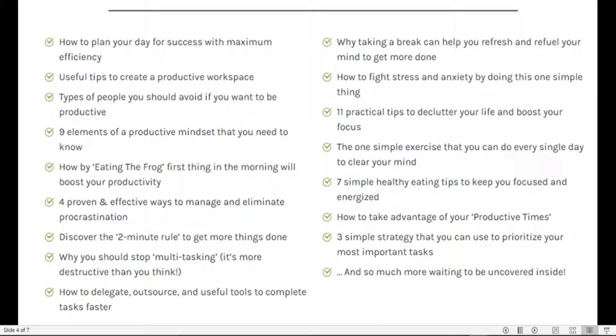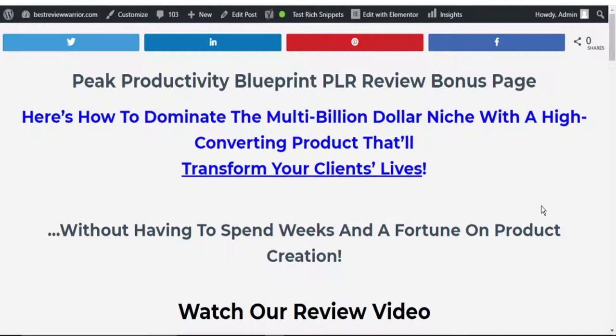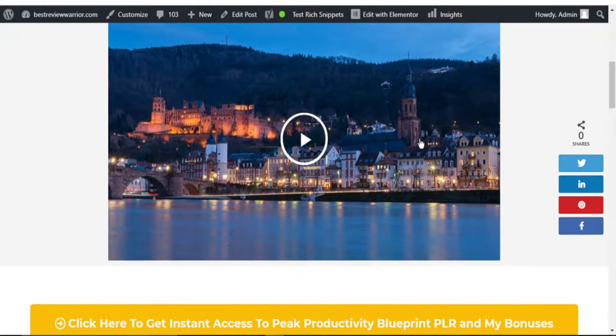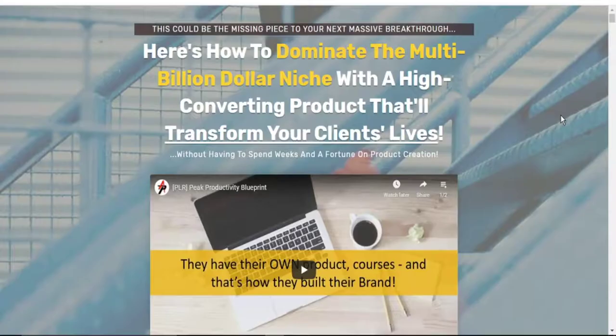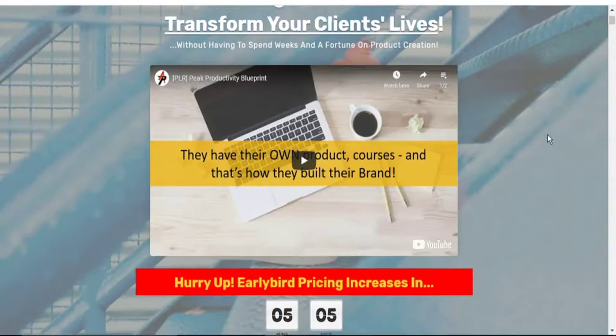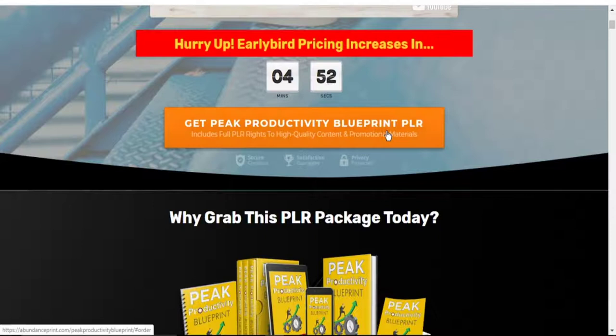So if you think this product is for you, simply click on the link in the description below and it will take you to our bonus page that will look exactly like this — the Peak Productivity Blueprint PLR review bonus page. You scroll down, find our review video, click on the button, and it will take you to the sales page. Once on the sales page, scroll down, click on the button to gain access to buy this PLR product and get all of the vendor's bonuses and our own bonuses.